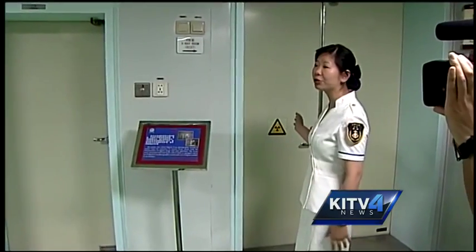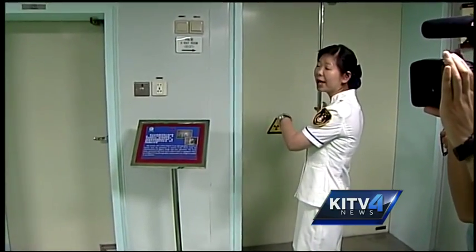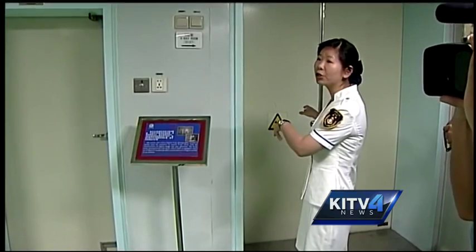It's China's first year participating in RIMPAC exercises, bringing four ships to the islands. KITV4's Ashley Moser spent the day touring two of those vessels. We have doctors who will send them into this material for the checkup.